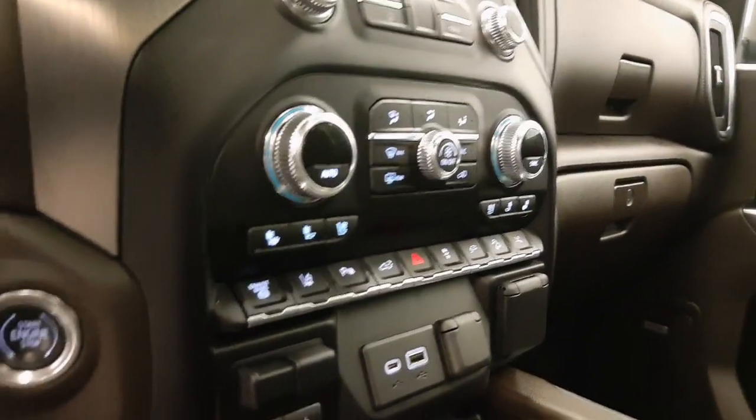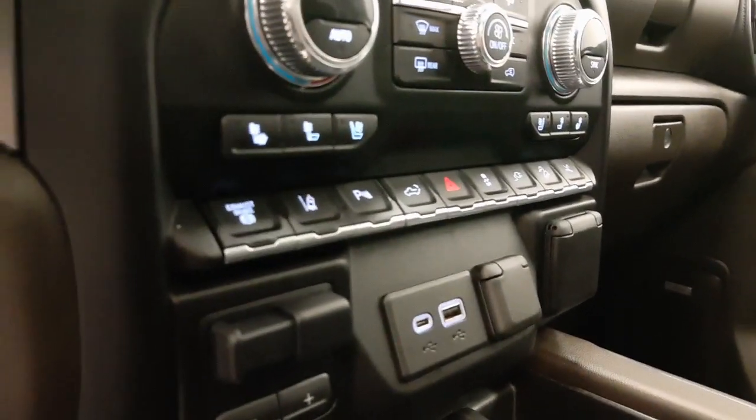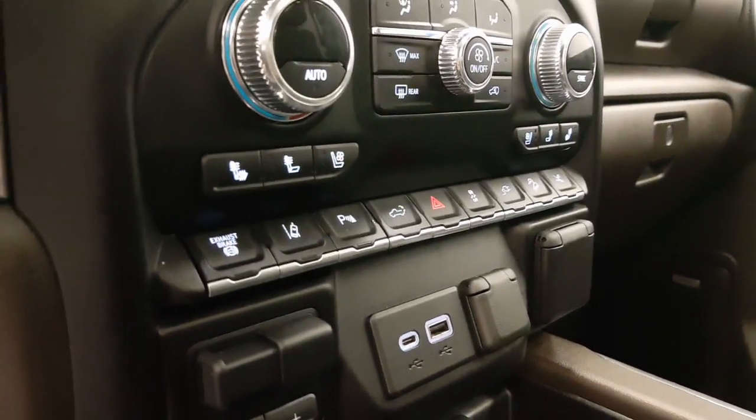Infotainment system with Android Auto and Apple CarPlay, dual zone climate control with AC, heated and cooled seats, push button start, diesel exhaust brake, lane departure warning, and parking assist controls.